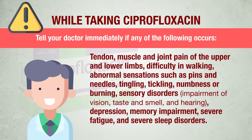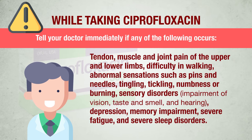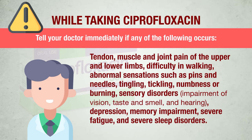Tell your doctor immediately if any of the following occurs while taking ciprofloxacin tablets. Your doctor will decide whether treatment needs to be stopped: tendon, muscle and joint pain in the upper and lower limbs, difficulty in walking, abnormal sensations such as pins and needles, tingling, tickling, numbness or burning (paresthesia), sensory disorders including impairment of vision, taste, smell and hearing, depression, memory impairment, severe fatigue, and severe sleep disorders.